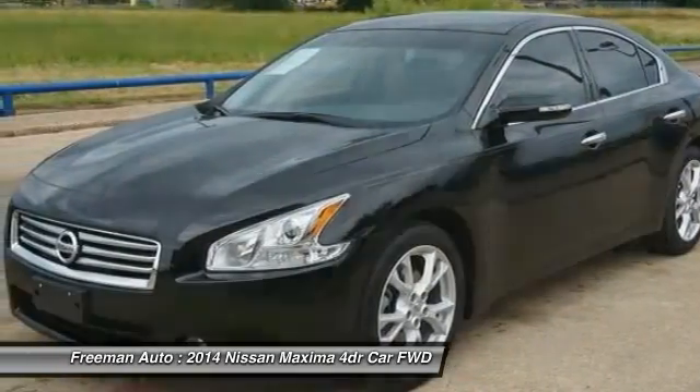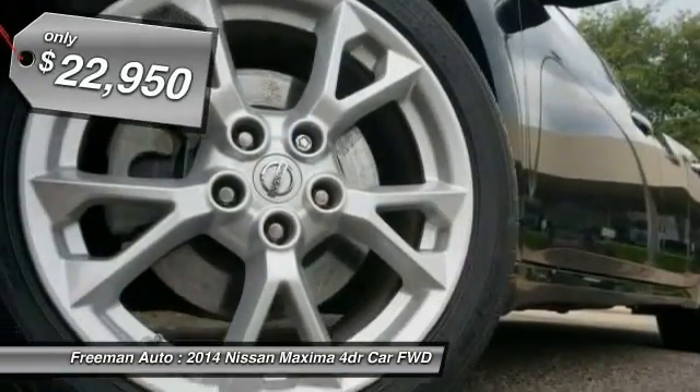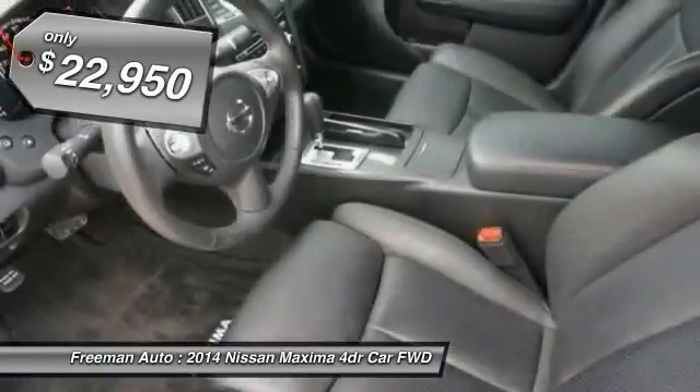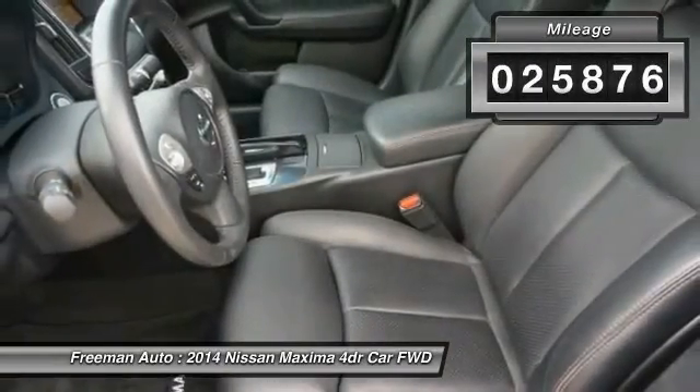Advanced technologies such as Nissan Intelligent Key and Push Button Ignition offer convenience and control, and is priced below $25,000. This vehicle has less than 30,000 miles.